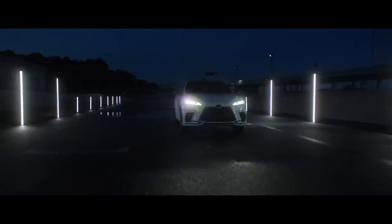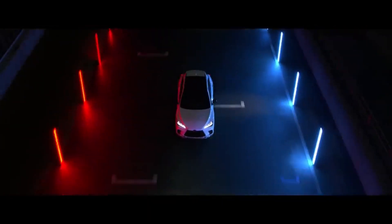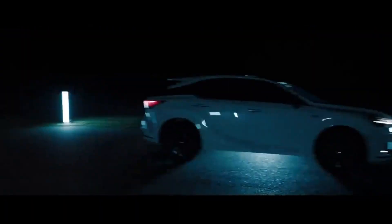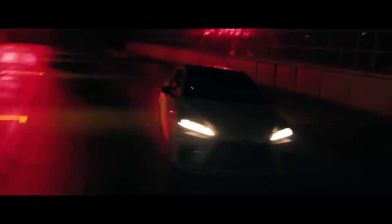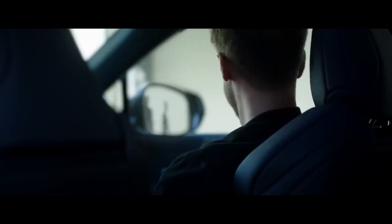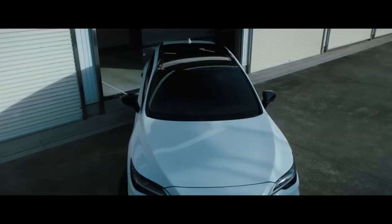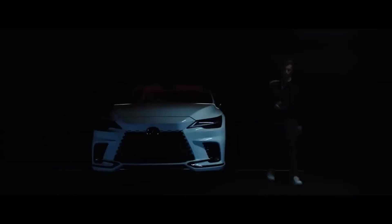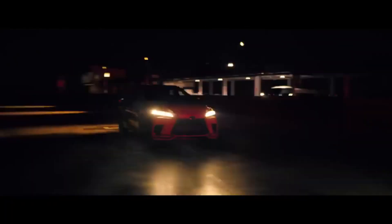Our test car was equipped with the optional F-Sport handling package, which included all-wheel drive, adaptive suspension, and grippy tires mounted on 21-inch wheels, among various cosmetic upgrades. We found the F-Sport packages to be a weak point for the RX in previous generations, due in large part to an overly stiff and busy ride. We're happy to say that the new generation RX F-Sport's ride quality is a noticeable improvement, though it can be a bit stiff and jumpy on less-than-perfect road surfaces — but it's not too busy to be a deal breaker.